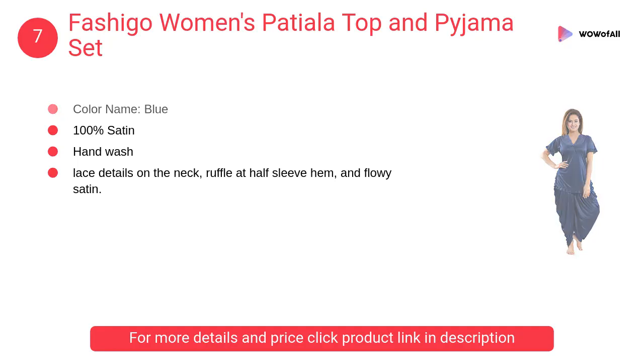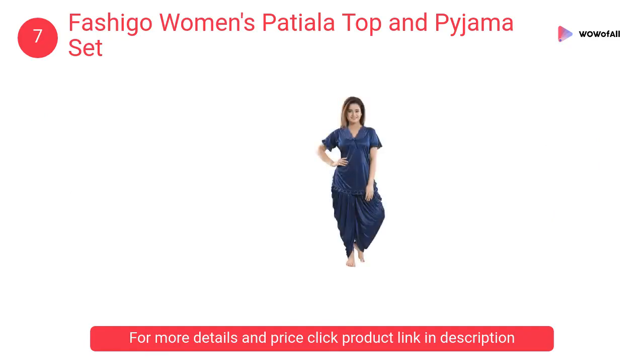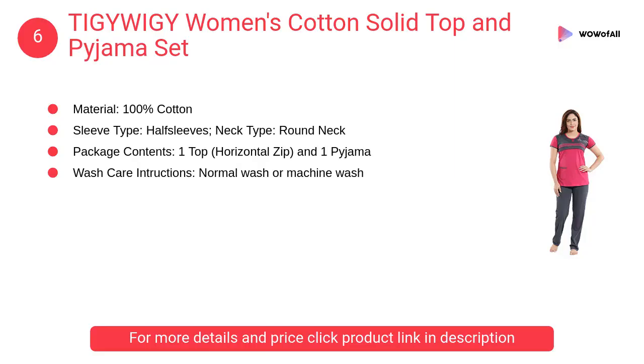Number 7: Fashigo Women's Patiala Top and Pajama Set. This top and Patiala nightwear set in luxe and silky satin provides a comfy fit. It features lace details on the neck, ruffle at the half sleeve hem, and flowy satin.